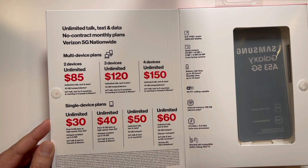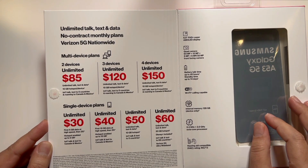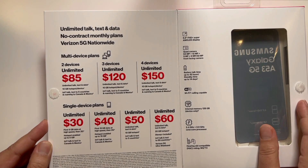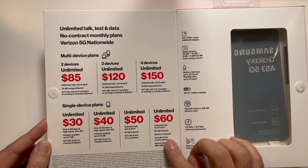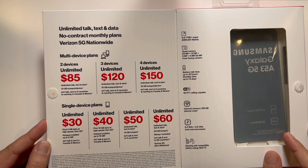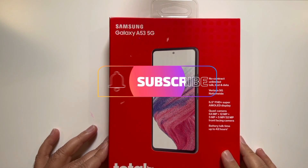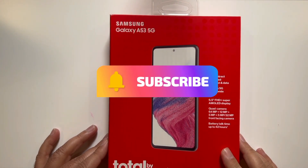At the same time, it's not bad to talk about the Total by Verizon monthly plans because I believe they're offering the most compared to other carriers in the market. You will have unlimited 5G Verizon network, international calls up to 69 countries, and Disney Plus for free — without a contract. So if these are the things you were looking to get, then watch this video till the end.